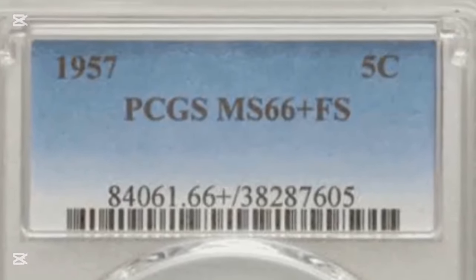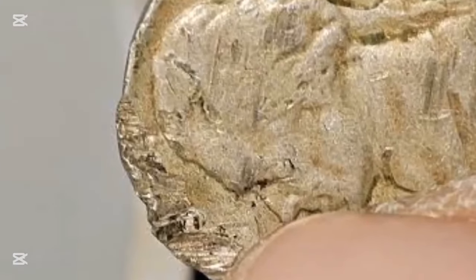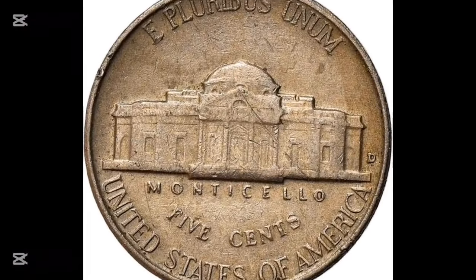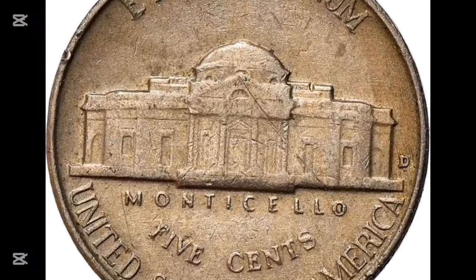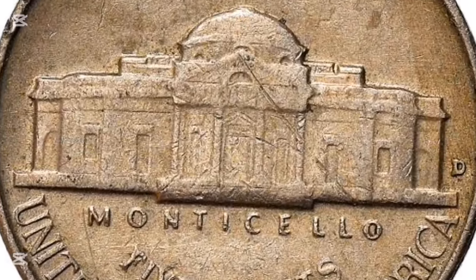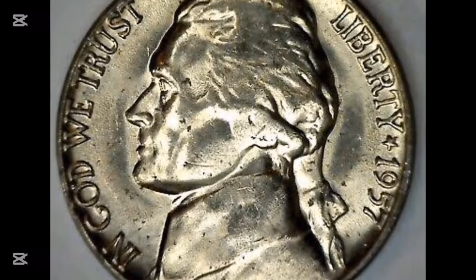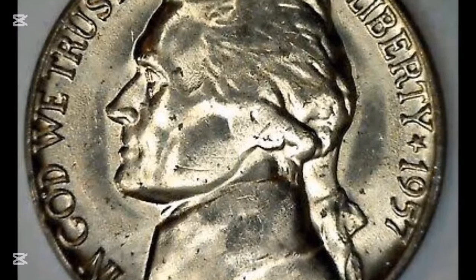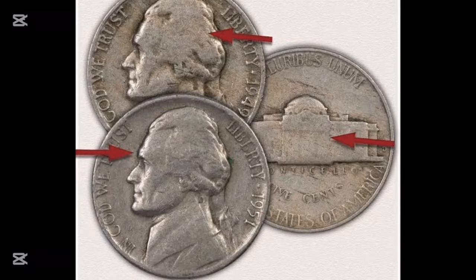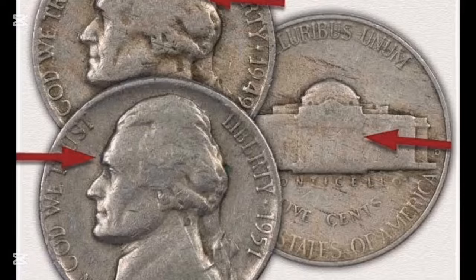The 1957 nickel was struck at both the Philadelphia and Denver mints. The Philadelphia mint produced a whopping 38.4 million of these nickels, most of which entered circulation. These coins are known for their weak strikes, meaning the design details aren't as sharp as they could be. The planchets — or metal blanks — used for the coins often had imperfections, resulting in lower quality strikes. These 1957 nickels, particularly from Philadelphia, were also struck on darker planchets, making them less visually appealing. As a result, many are quite common and generally worth between 10 cents and 20 cents in circulated condition.